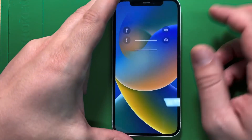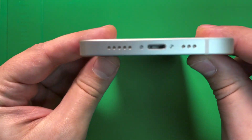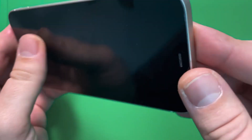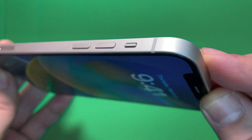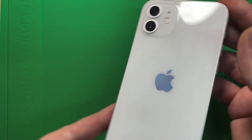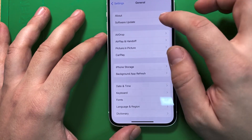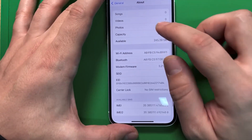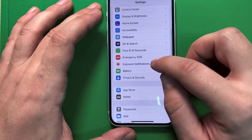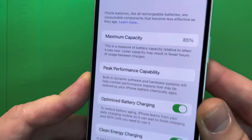Hey guys, in today's video we took an iPhone 12 mini — you can see the phone is brand new, literally brand new, there is no scratch on it. The only thing that the phone has as a problem to be sold as brand new is the battery level. This is a 256 gigabyte iPhone 12 mini and the battery level at the moment is 85 percent.